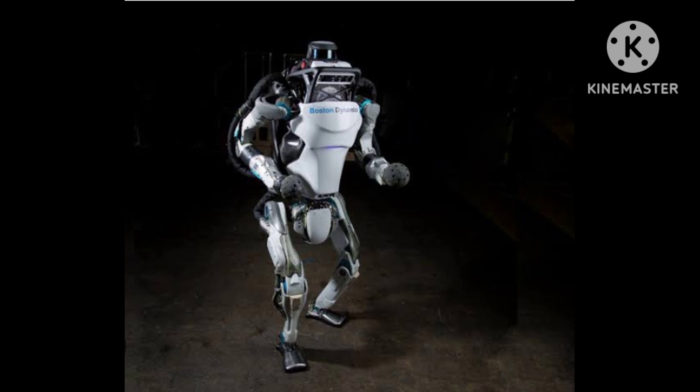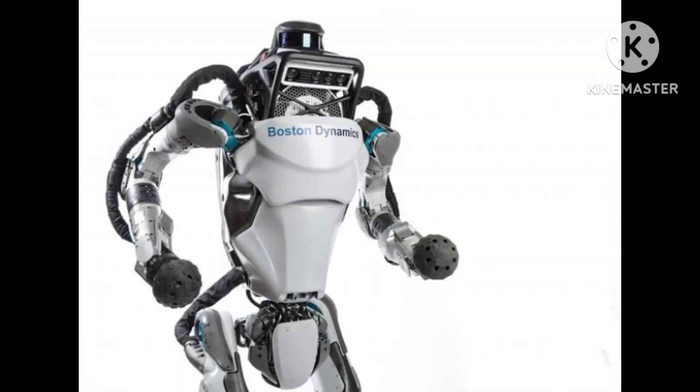Atlas is also equipped with a variety of sensors, including LIDAR and stereo cameras, which allow it to perceive its surroundings and navigate through complex environments. One of the key features of Atlas is its ability to perform a wide range of tasks.